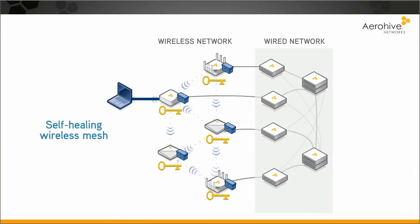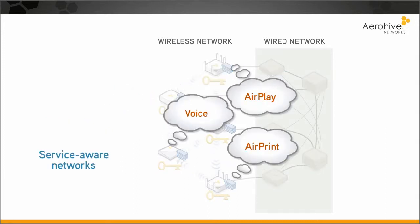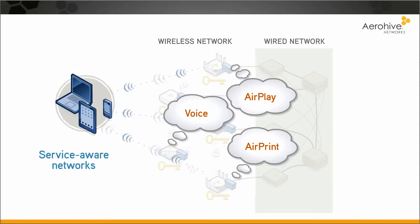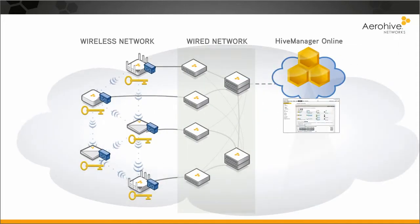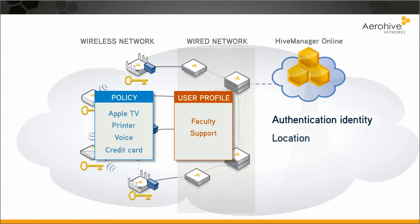The network is a self-healing wireless mesh that is service-aware, meaning users' devices don't have to be individually configured to use network services. Network management is centralized and cloud-based. Access control is context-based, not port-based.